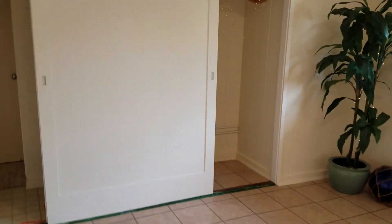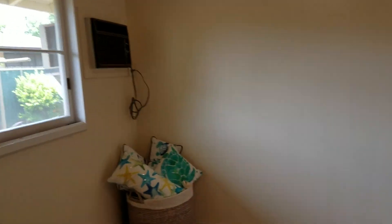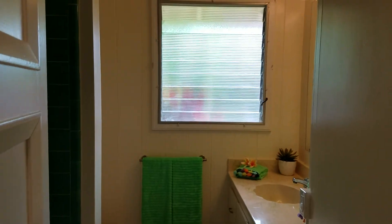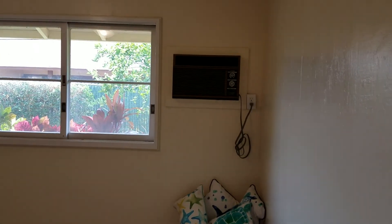Nice big room. That looks like a runaway closet where you hide. That's an old school Toshiba AC and it still works.